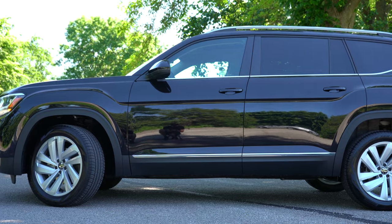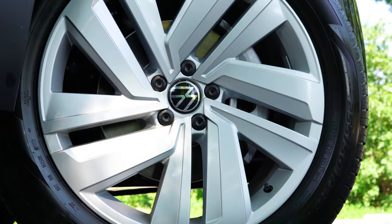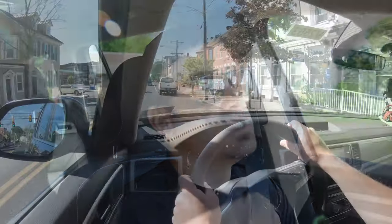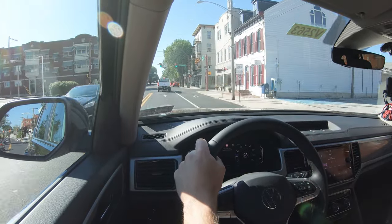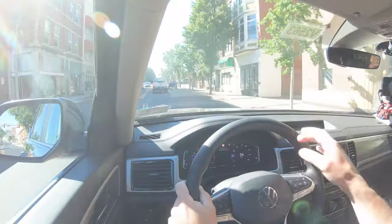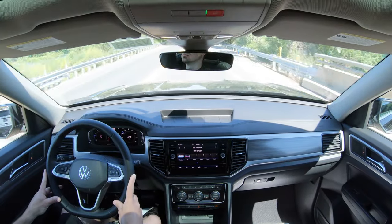Braking was probably the first thing I noticed when driving the Atlas — and maybe not in a good way. Up front you get 13.2-inch ventilated front discs, and in the back 12.2-inch solid rear discs. The braking feel is very, very soft — a luxury-esque feel. For me personally, a softer braking feel doesn't provide great driver feedback, so I'm not always the biggest fan of that.